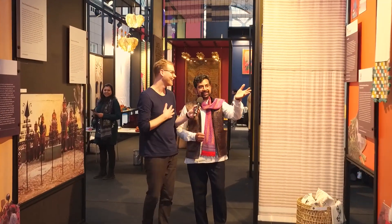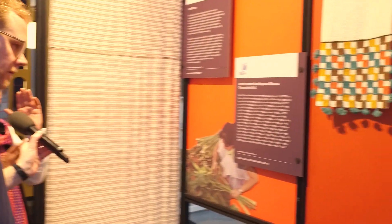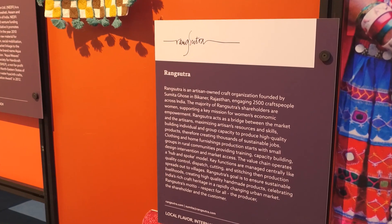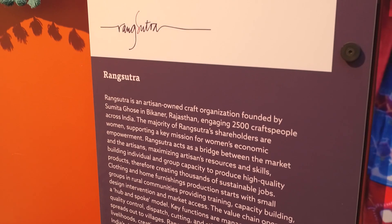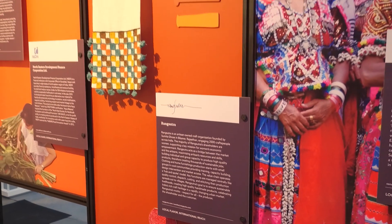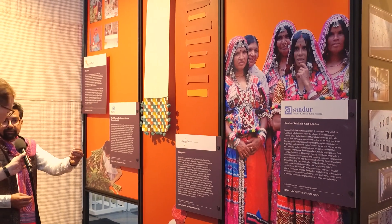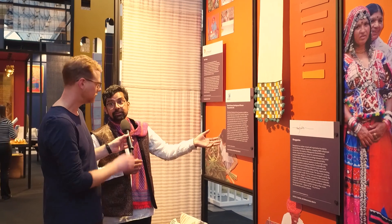They're all amazing organizations — I'll just speak about a couple of them. This is Rangasutra, which is a small artisan-owned organization based in Bikaner. They work across large parts of Rajasthan, working with thousands of craftspeople, and they also work with big clients. To perfect craftsmanship to the level where a bigger client is satisfied is a challenge, and they've managed to do that.